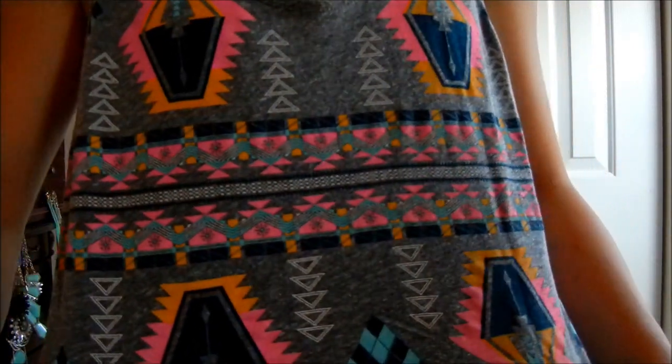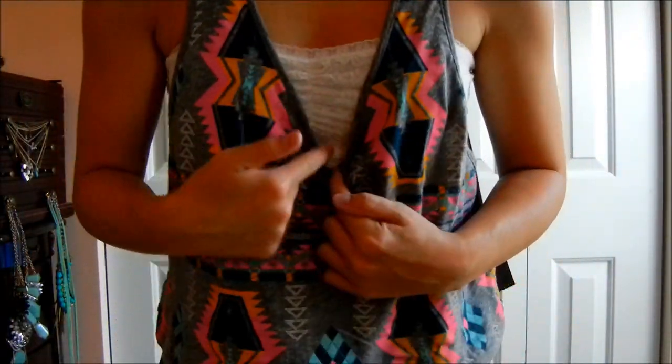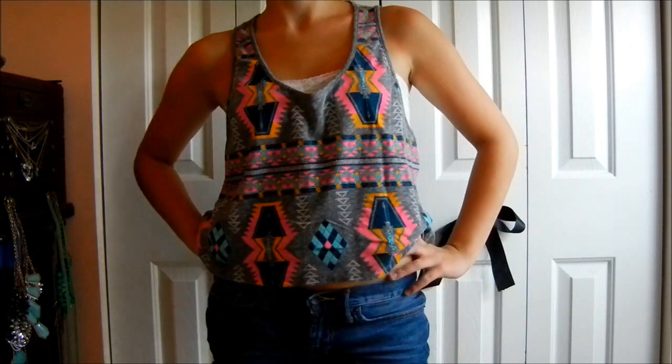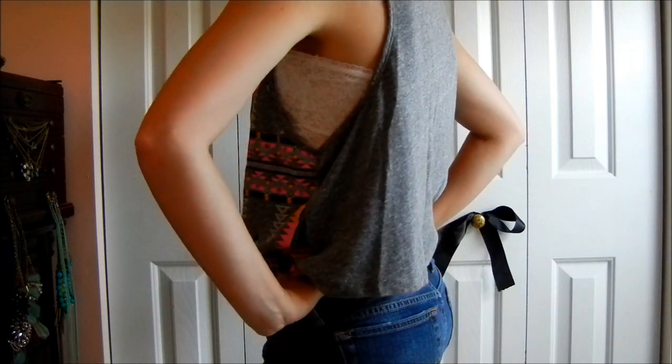For this look I wore a summery tribal print tank top from Forever 21 and I also paired it with the same exact bandeau. It's really cute because it can peek out from the sides, from the front, and you can also see it a little bit in the back. I paired it with the same exact shorts from Lucky Brand. This outfit is really good for a casual summery day when you need to stay cool in the heat.